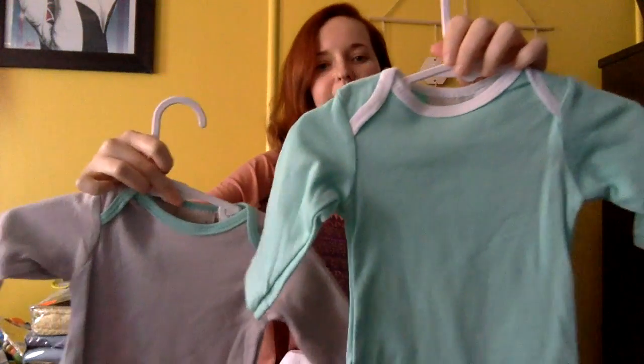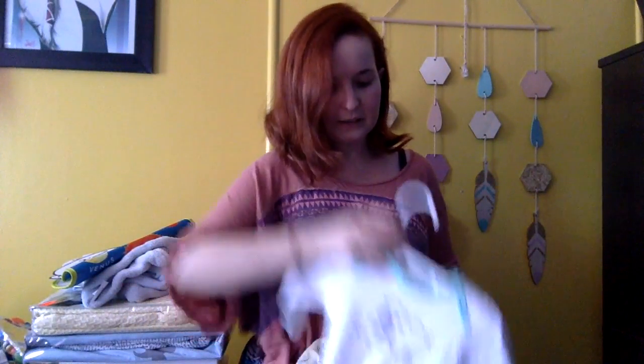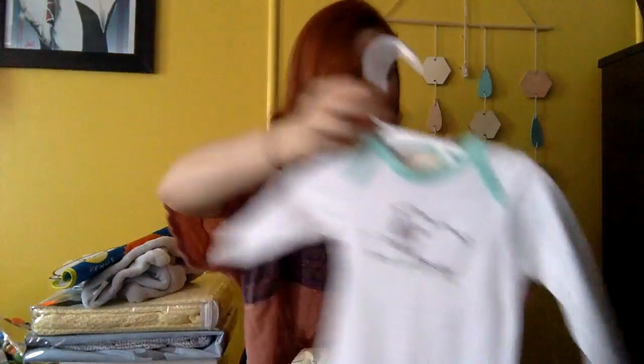Little sheep. These ones are a couple of plain ones — they've got grey and like a greeny teal color. And some more sheep. And a Winnie the Pooh little onesie.